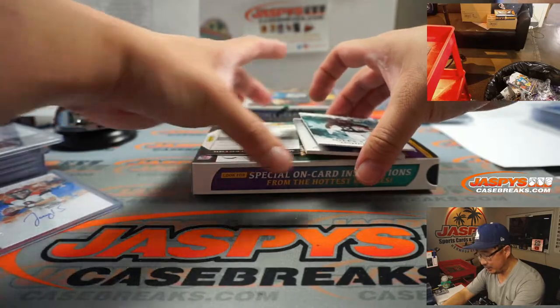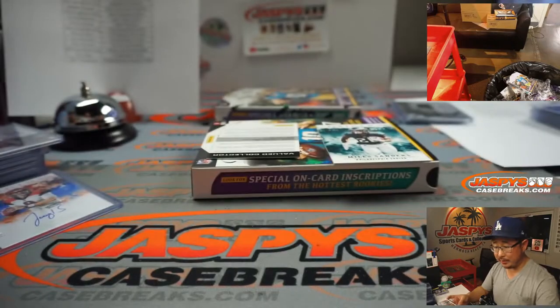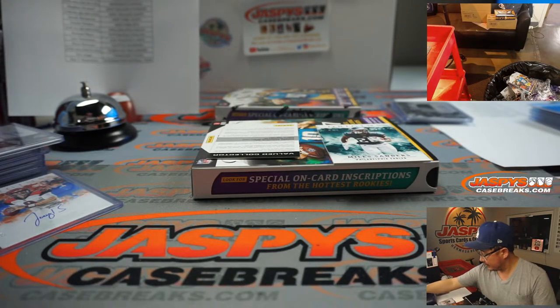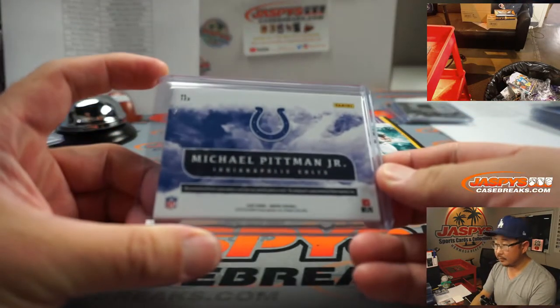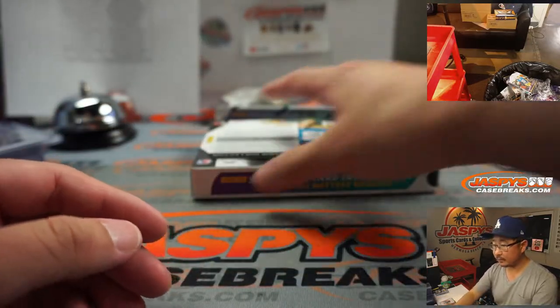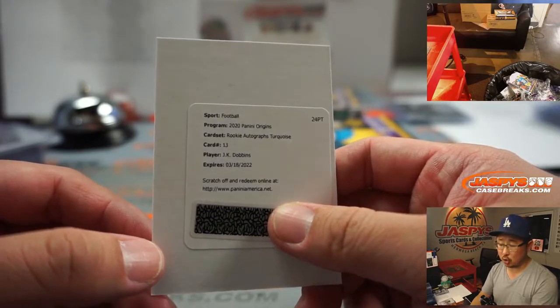Any guesses on this redemption for bragging rights? Two-color patch and autograph - Michael Pittman. King with that RPA - rookie patch and autograph. It's J.K. Dobbins - rookie autograph turquoise. I think the other one was turquoise too. That goes to Anthony in the Baltimore Ravens.